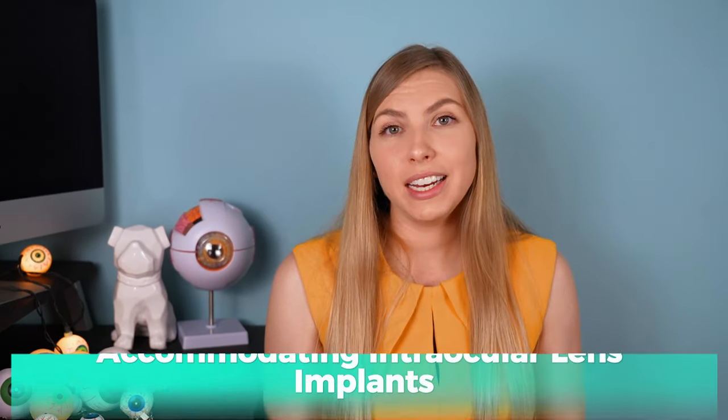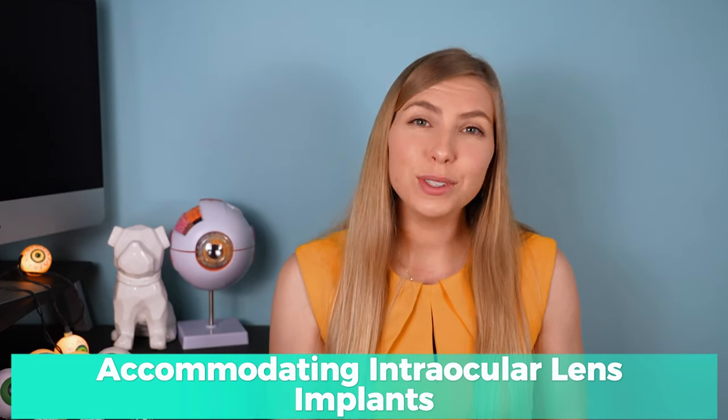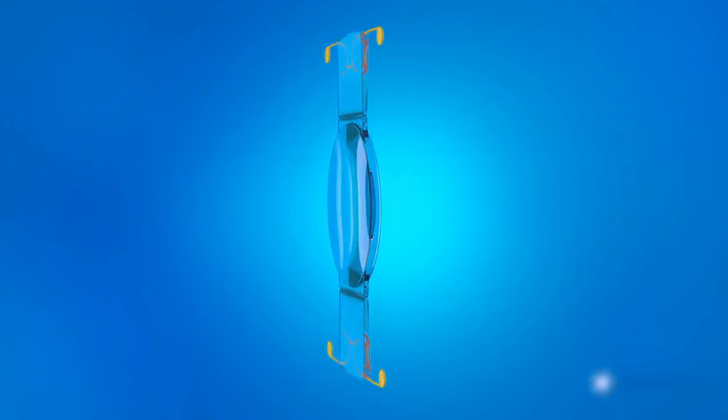Next we have accommodating intraocular lens implants, which function differently from multifocal lens implants. Rather than having different distances all encoded in the same lens, the accommodating intraocular lens implant corrects for one distance but relies on your eye to focus at different distances — more similar to how the eye functioned earlier on before you started wearing a bifocal or using reading glasses. While it doesn't have as much of an issue with glare or halos, it does have a downside in that it doesn't tend to correct as sharply for very near distances.